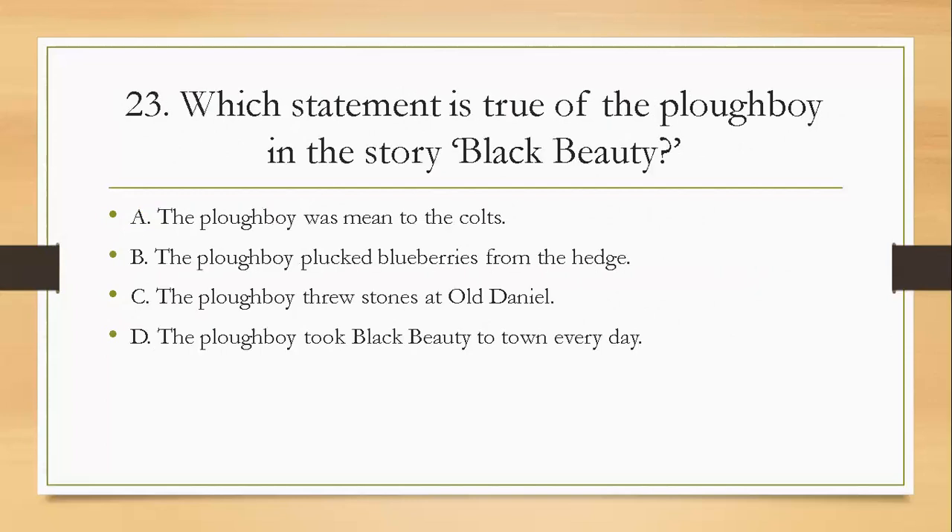Question twenty-three: which statement is true of the plow boy in the story Black Beauty? A, the plow boy was mean to the goats; B, the plow boy plucked blueberries from the hedge; C, the plow boy threw stones at old Daniel; D, the plow boy took Black Beauty to town every day. The right answer is A — the plow boy was mean to the colts. And if you got confused with option B, it's not blueberries — it was blackberries. Be careful.